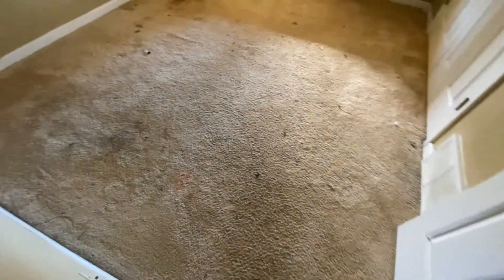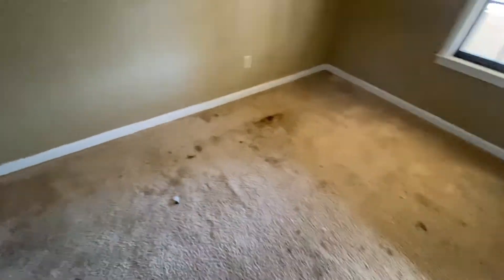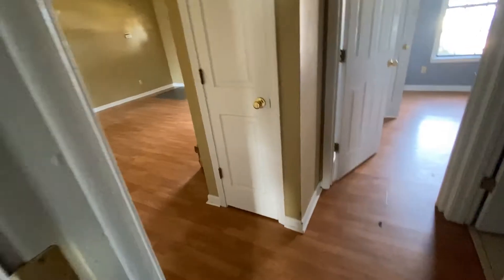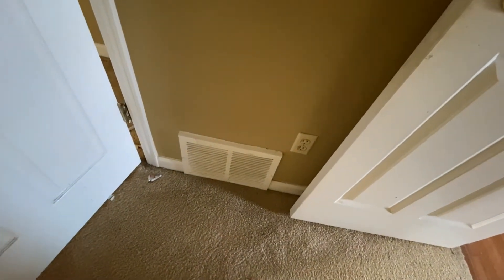Into this room, the carpet is very dirty — most likely it's going to have to be replaced. The walls have some holes in them and definite scuff marks all the way through. Again, the window sills and windows are pretty dirty. In the closet, it looks like they filled in a few holes but again did not paint. The doors throughout are pretty dirty, and the intake is pretty dirty as well.